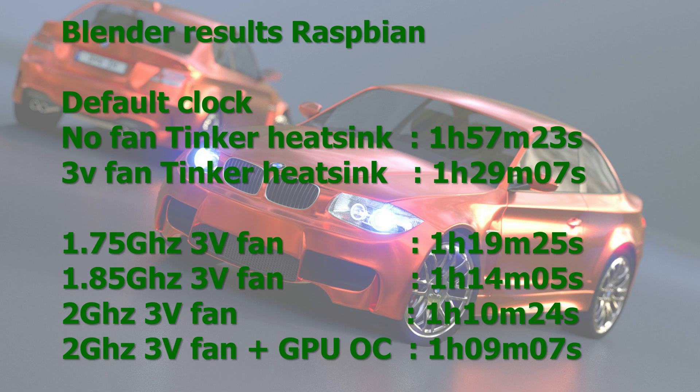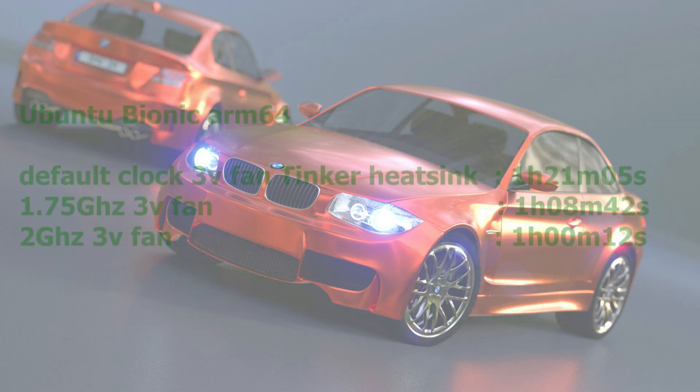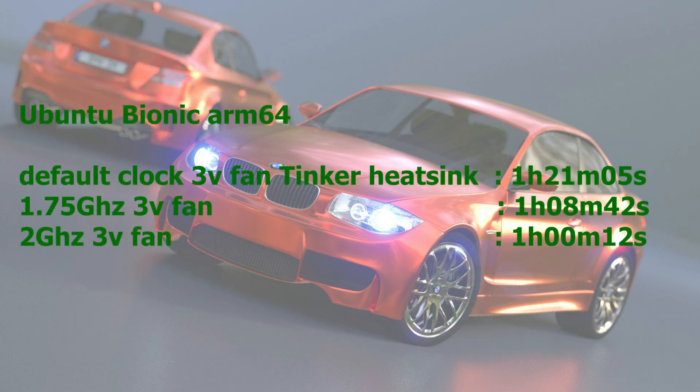These are really impressive times for a quad-core SBC. Now the 64-bit Ubuntu results. This Ubuntu isn't ready yet — you can only use 1 GB of RAM, it takes a long time to boot, and there are some issues. But the benchmarks are amazing: at default clock, 1 hour 21 minutes — 10 minutes faster than Raspbian. At 1.75 GHz: 1 hour 8 minutes, already faster than the fastest Raspbian result. At 2 GHz: 1 hour and 12 seconds.